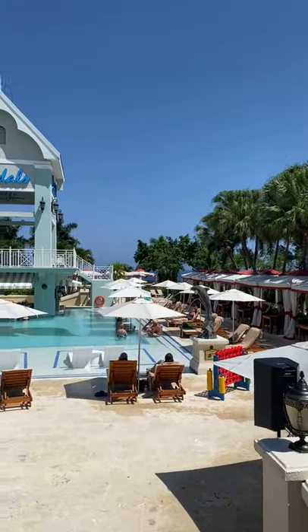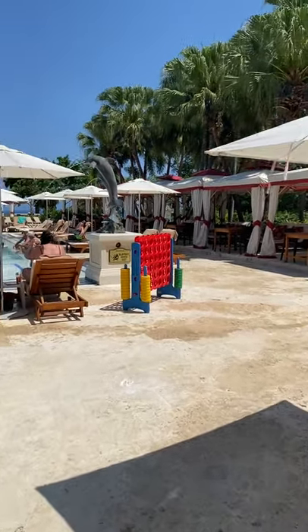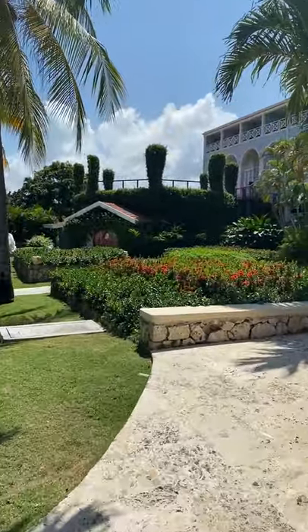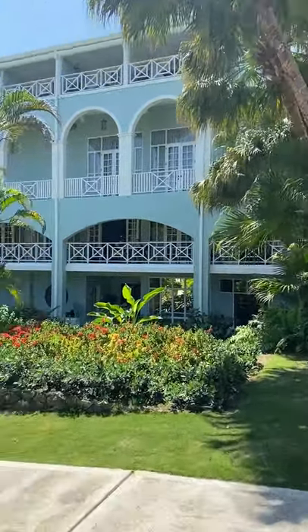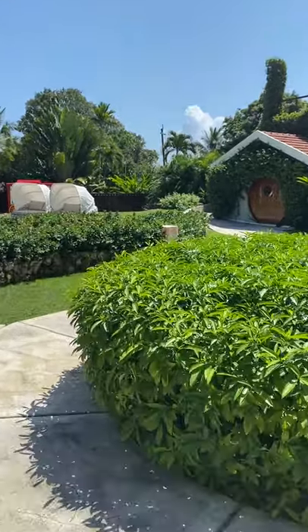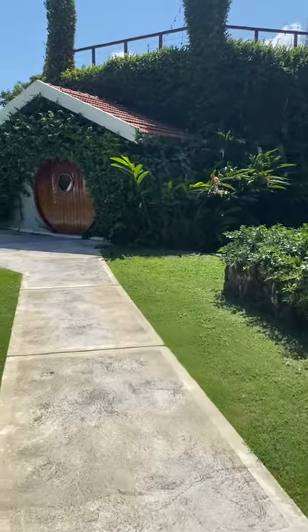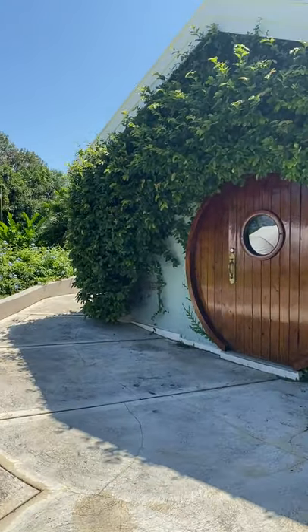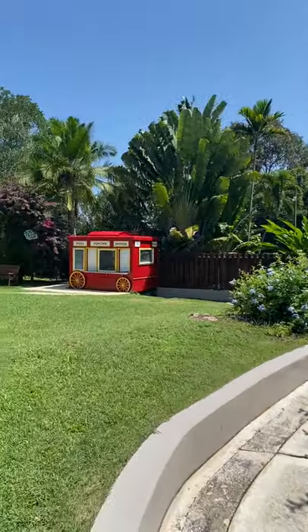One of the treats that Sandals Ochi has is the Rabbit Hole. It is the only speakeasy in the Caribbean, and you're going to find it up at the Manor House, tucked in this little garden area. This is the door to the speakeasy, the Rabbit Hole. To get in at night — it's only open at night — you will need a password. So don't hesitate to ask your butler, Club Sandals, or any of the employees what the password is so you can get in here at night, have a champagne cocktail, and listen to some great singers. It's a fabulous experience.